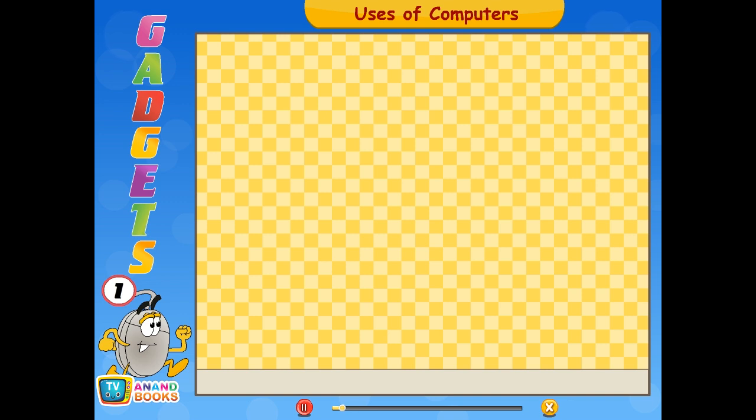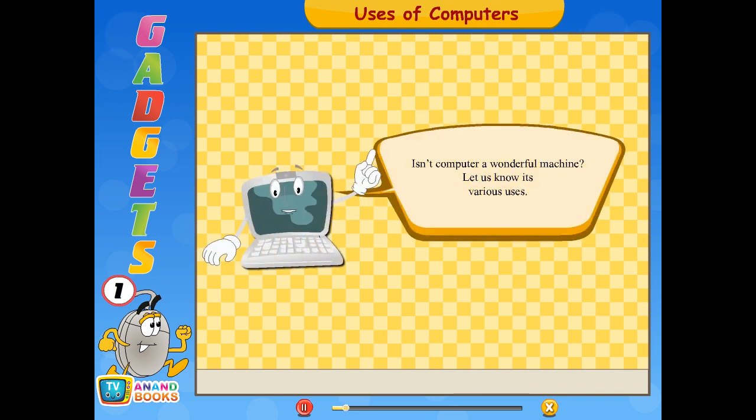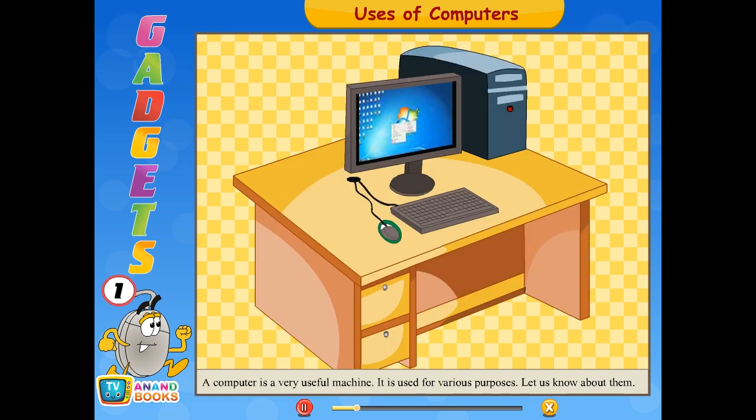Isn't a computer a wonderful machine? Let us know its various uses. A computer is a very useful machine, children. It is used for various purposes.